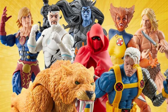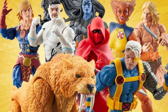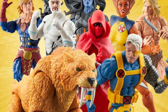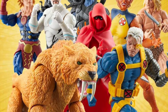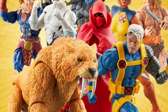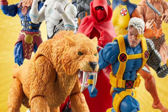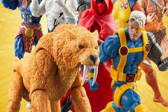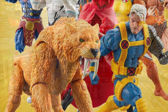Marvel Legends had a bunch of reveals this week, including a new wave with the stars being Ka-Zar and Zabu — Zabu being the Build-a-Figure, unfortunately. I would have loved a two-pack with just those two. You also get Cable, another Iron Man, the Mach-Viper, Wolfsbane, and a couple of others. I think it's a wasted opportunity for a really cool Savage Land two-pack. I have no interest in getting this wave, but I would have loved that two-pack.